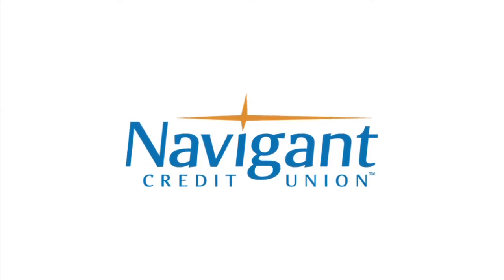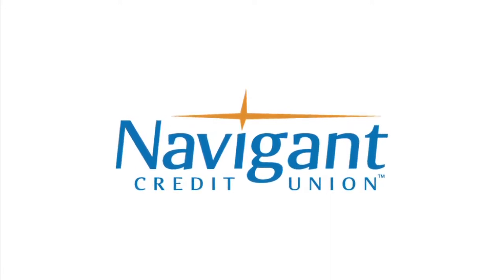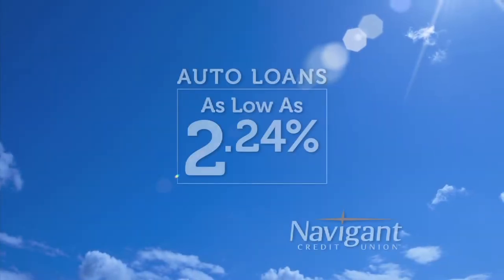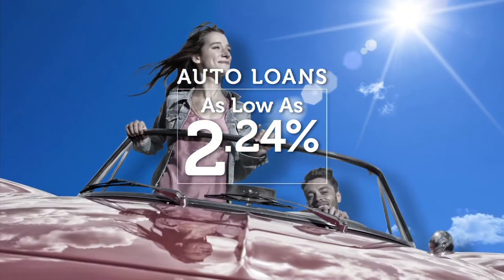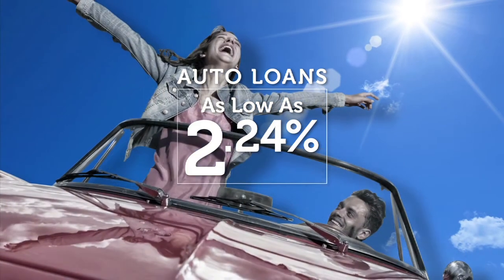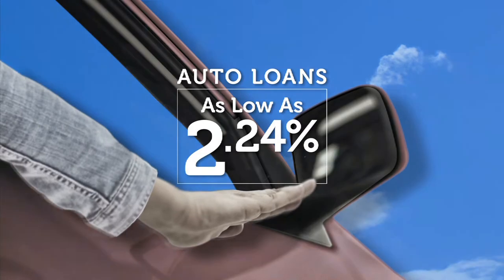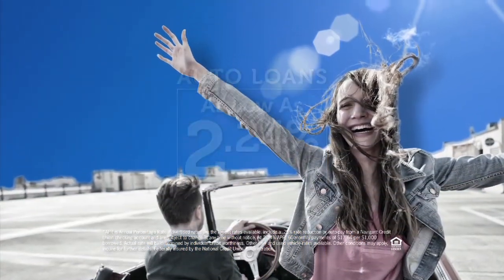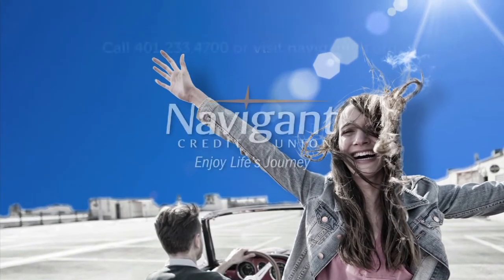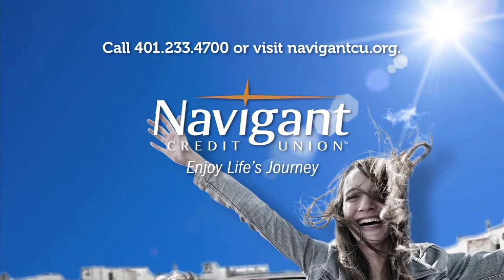The official auto loan provider of Auto Show TV is Navigant Credit Union, for all your new, used, and classic car and truck financing needs. You love everything about your new ride — but maybe you could be paying a little less for it. It's not too late. Let Navigant Credit Union take a look at your rate and help you refinance to save money every month. Navigant Credit Union — Enjoy life's journey.